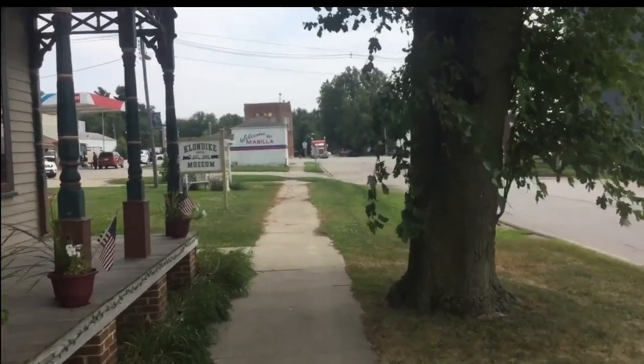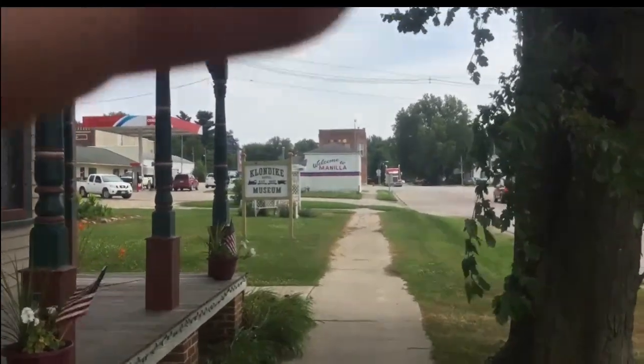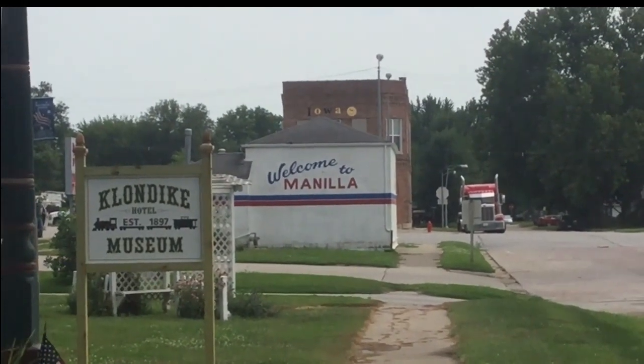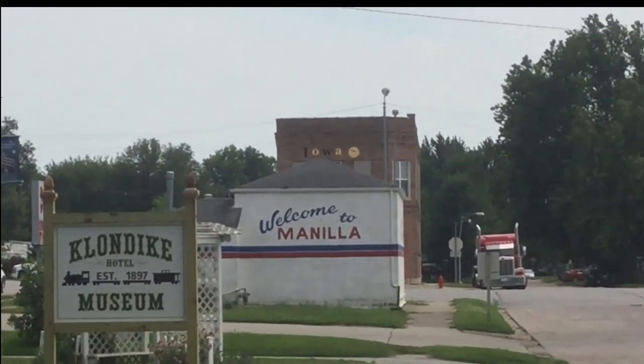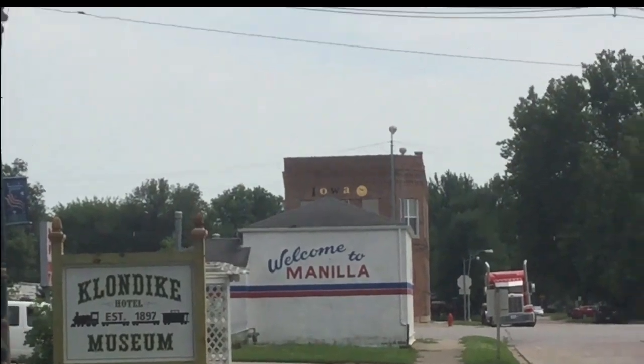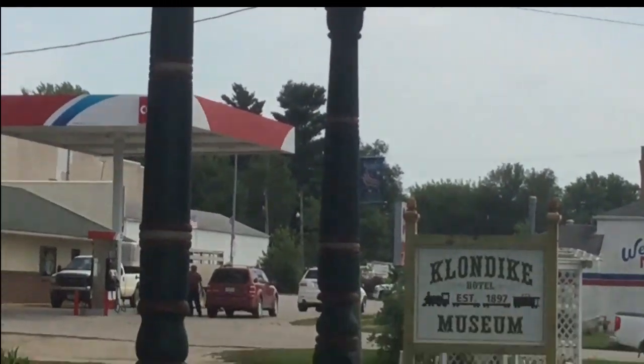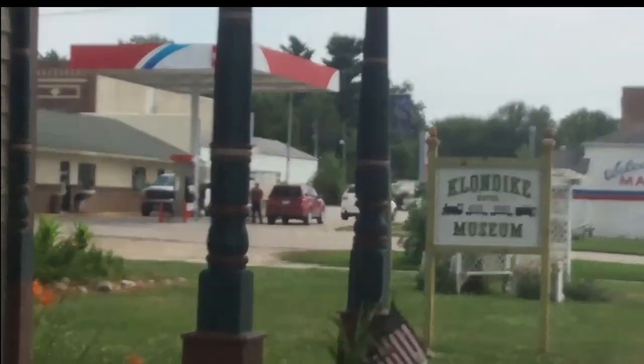Now I'm walking down the sidewalk and I'm going to show you where this is located in Iowa. That's right, Manila, Iowa is where the Klondike Hotel is located. Click on the eye and vote yes or no — can people believe this place to be haunted because of its sketchy past?